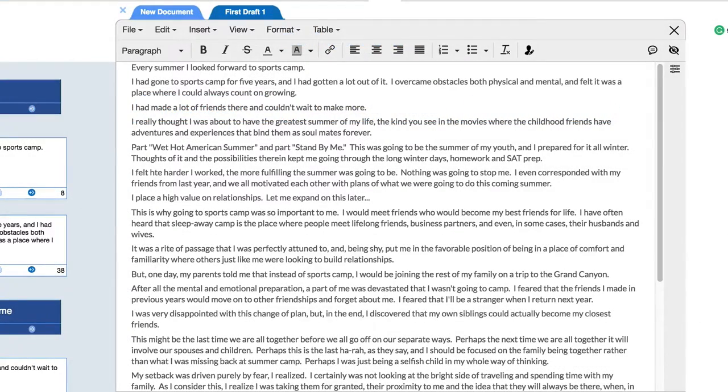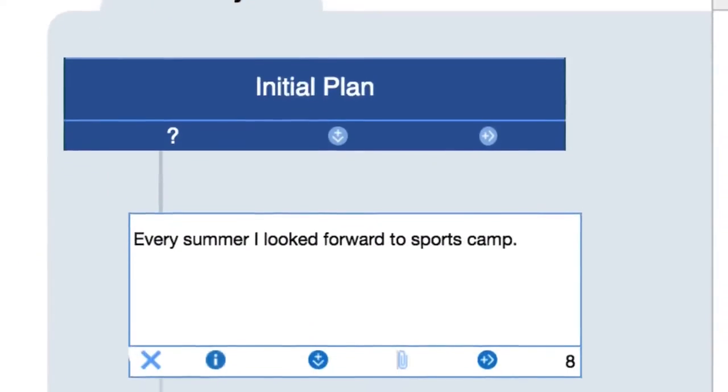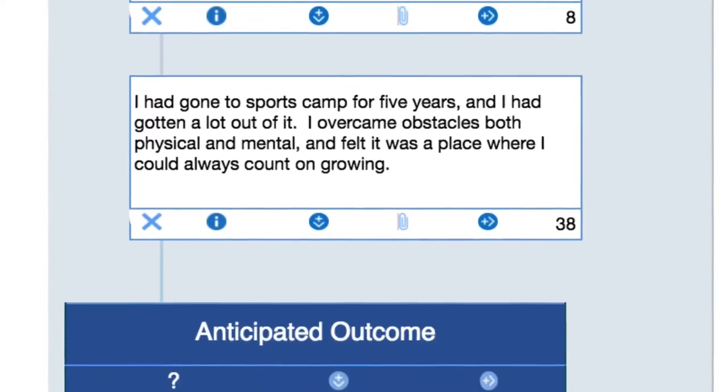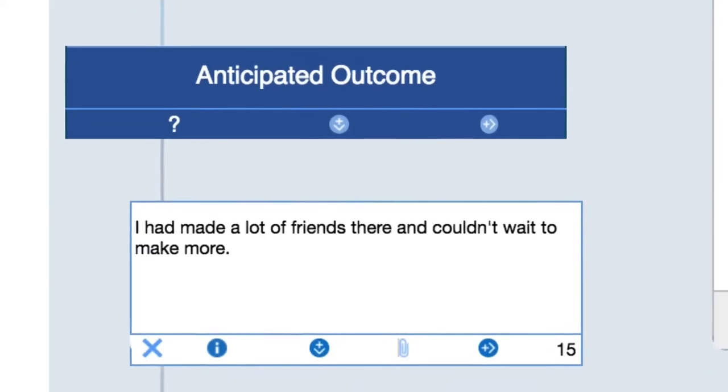This is where the educator typically comes back into the process and can use their familiarity with the student to help them craft the aesthetics of the essay, such as grammar, spelling, and punctuation, relying on the fact that the core story, with all its vital foundational elements, where students typically go wrong, have been firmly established by the EssayDog process.